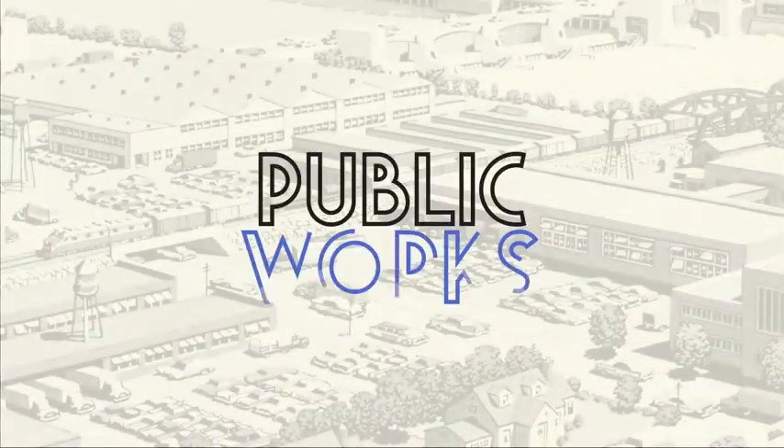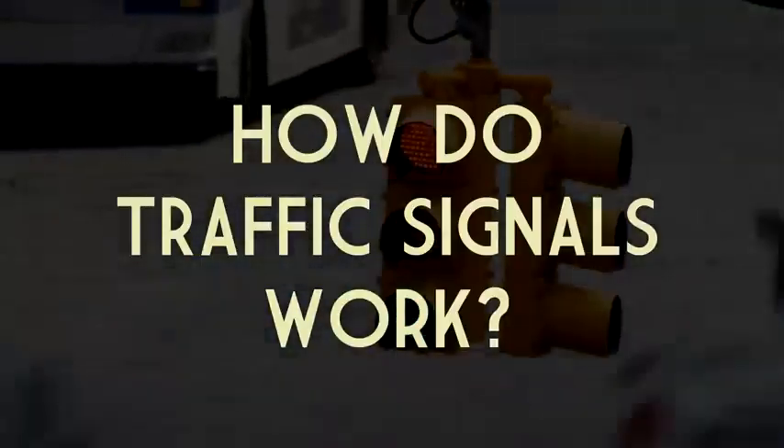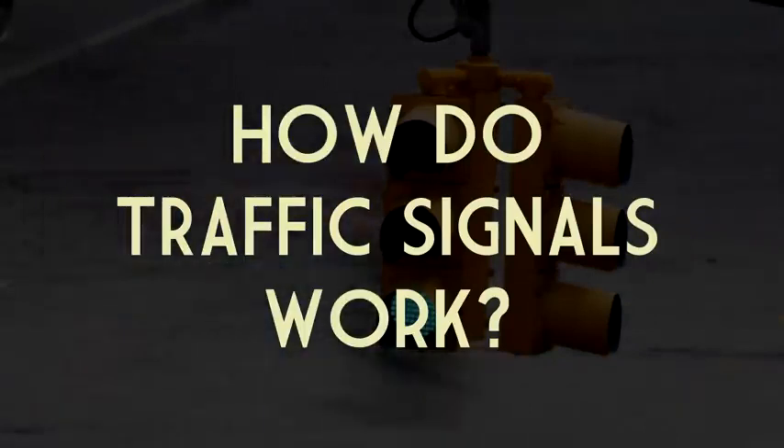I'm Grady and this is Public Works, my video series on infrastructure and the human-made world around us. This video is sponsored by Squarespace — more on that later.